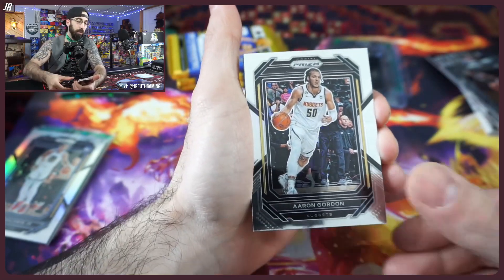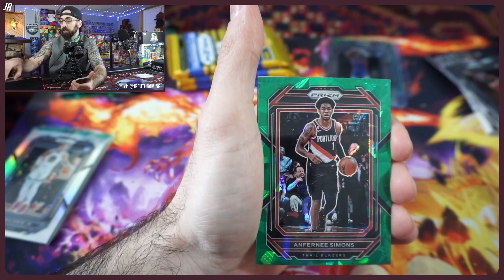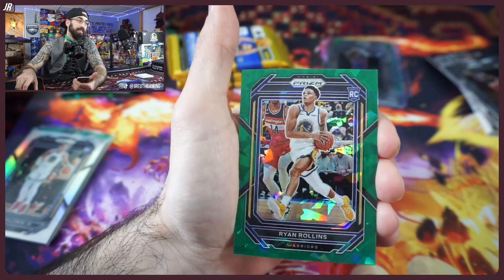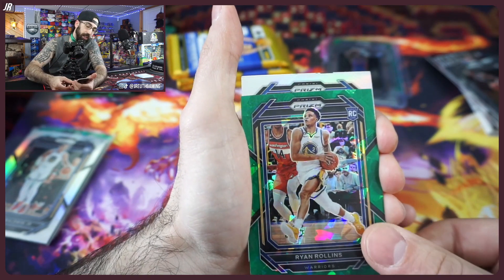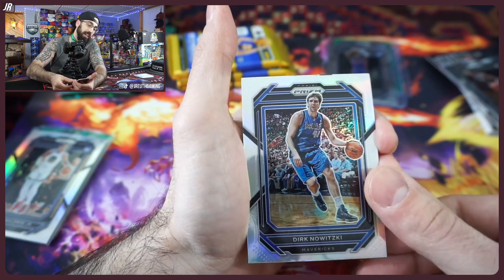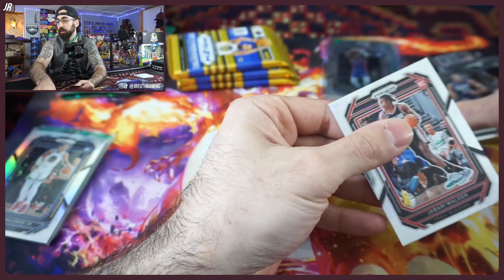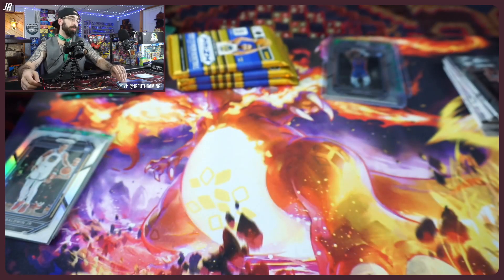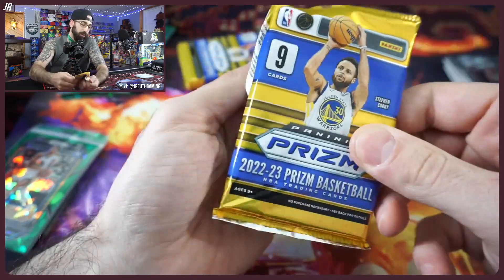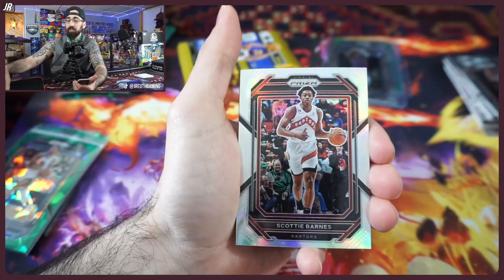A few more packs to go. We're still missing all our rated rookies — haven't hit one parallel green rookie card yet in this box. We did hit three in the last video, so hopefully that continues. Come on, silver — oh goodness. Would have been it — Gobert, T-Mac, and there's another rookie card. Nothing too crazy, but we did pretty well on the first one.